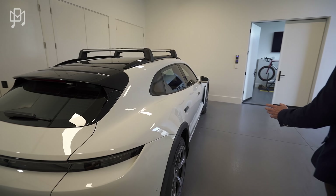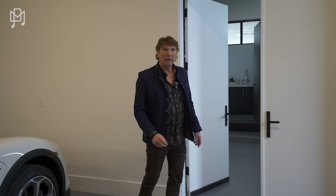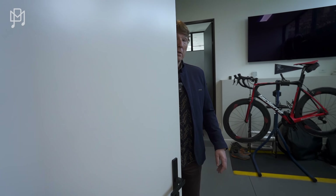Two electric vehicles. I'm not a huge electric vehicle fan, but that's cool. I drove the Taycan Turbo S — blisteringly fast, but you can't hear it. There's no sound. They have that spaceship sound.